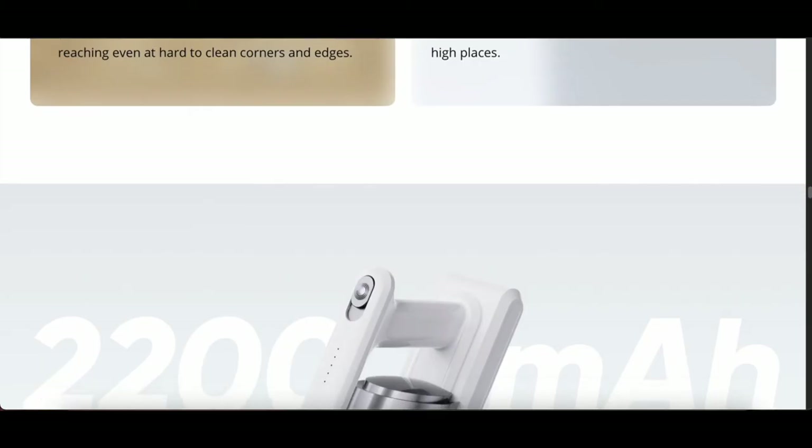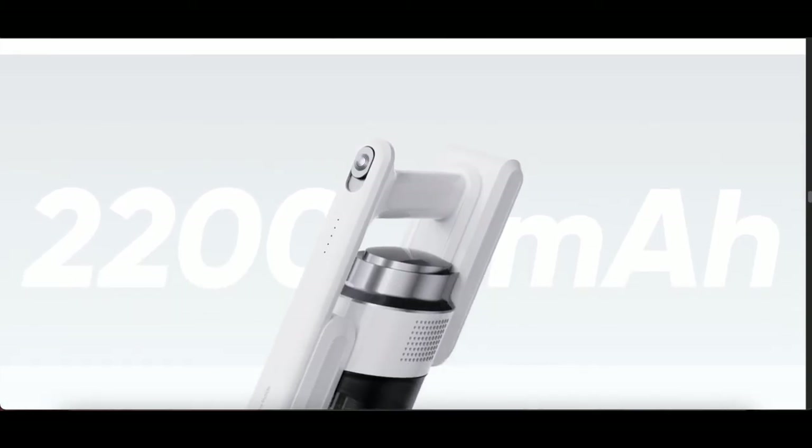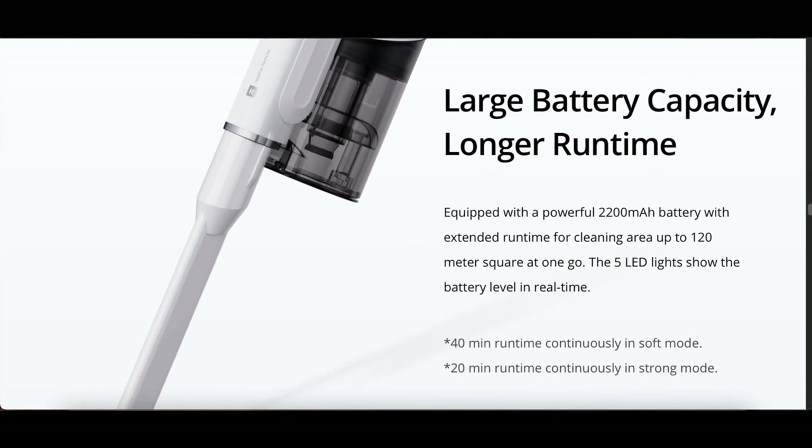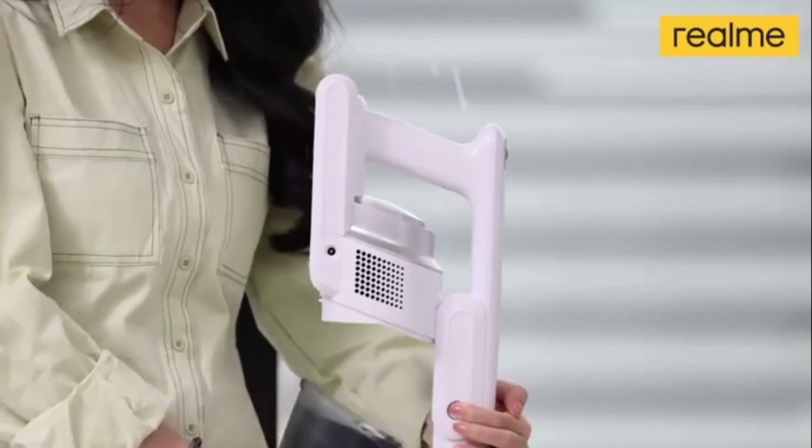The company claims this vacuum cleaner can last up to 40 minutes, though you would normally get around 30 minutes. Overall, Realme has done a really good job, and the pricing is also decent — nothing to complain about.